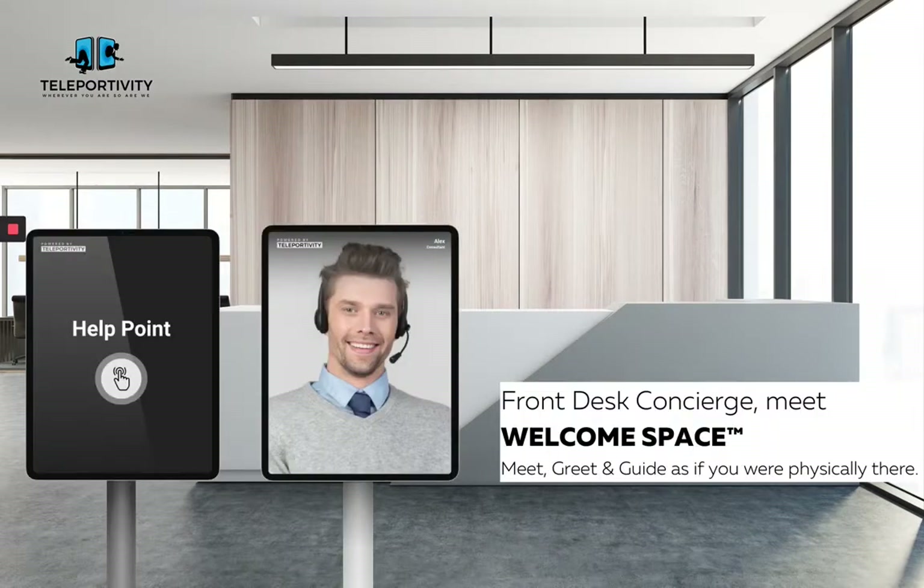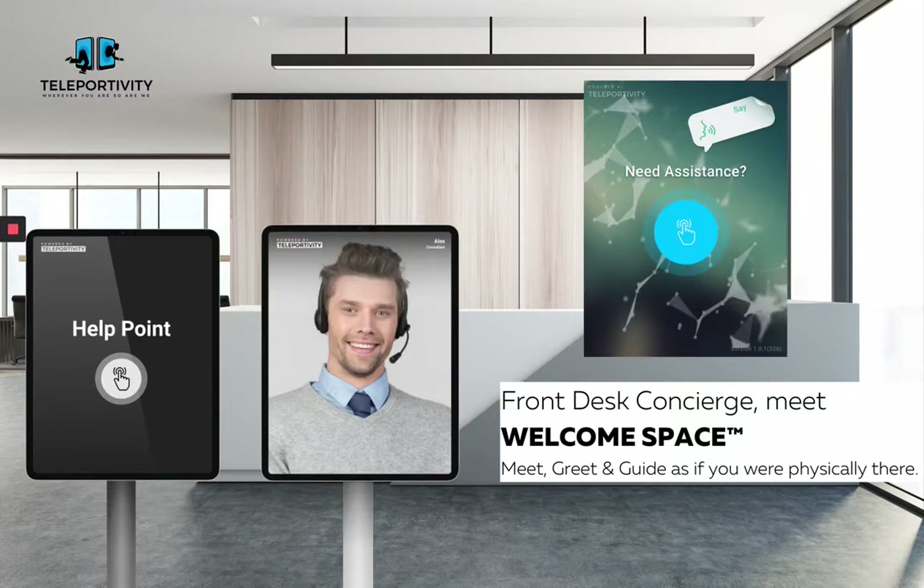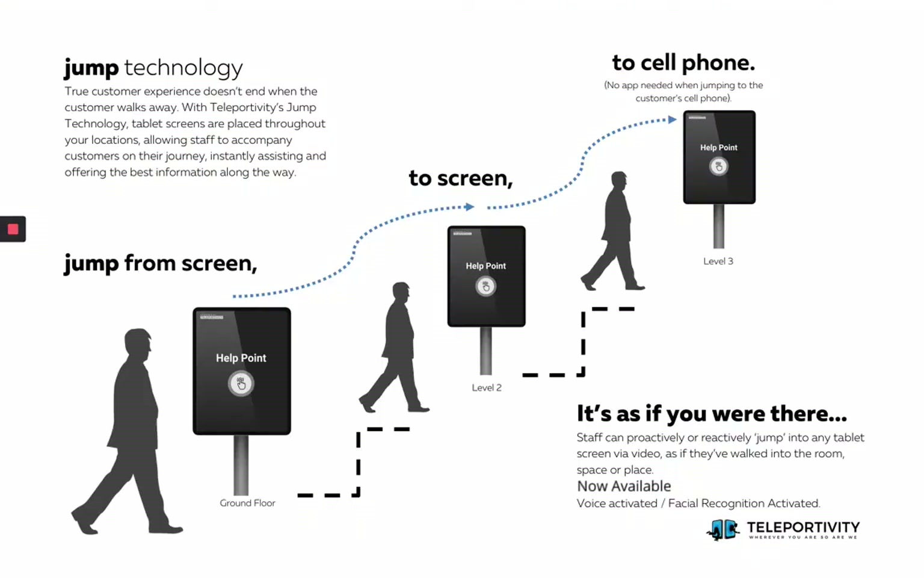To activate the Welcome Space assistant, simply tap on the screen or activate with voice or facial recognition. The virtual assistant will then pop up on the screen and assist. If support is needed in various locations or floors, jump screen technology allows the virtual assistant to proactively jump to the next location, and the next. The virtual assistant can also jump to the user's personal device with a simple scan of a QR code.